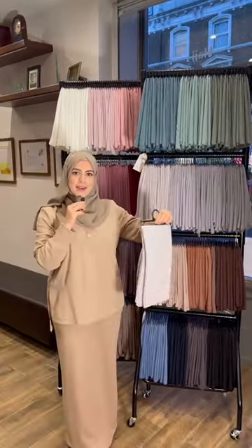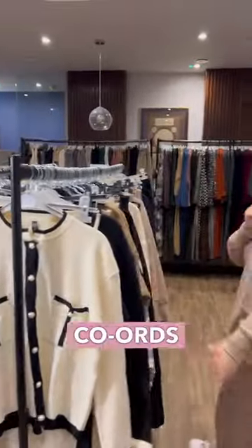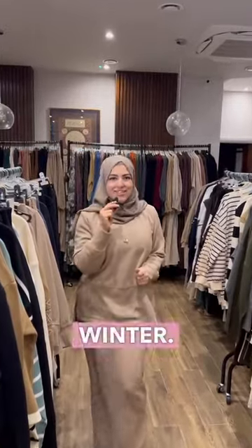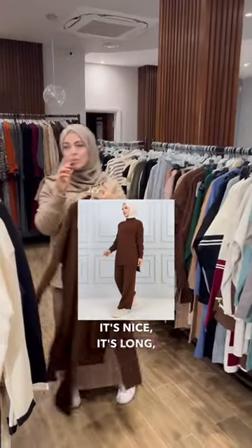These are our crinkle hijabs and they're our bestsellers. We also have our jersey hijabs. We've got all our co-ords and all our skirt co-ords, all really nice and warm for winter. This is our bestseller co-ord in brown — it's nice, it's long, it's modest.